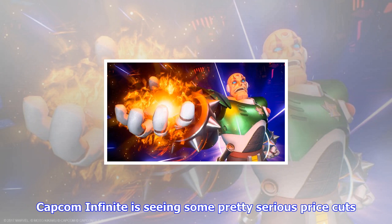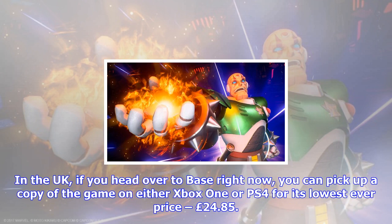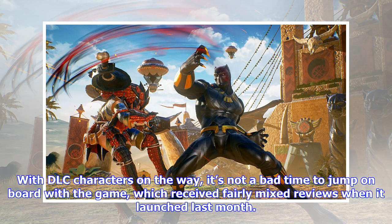In the UK, if you head over to base right now, you can pick up a copy of the game on either Xbox One or PS4 for its lowest ever price: £24.85. With DLC characters on the way, it's not a bad time to jump on board with the game, which received fairly mixed reviews when it launched last month.